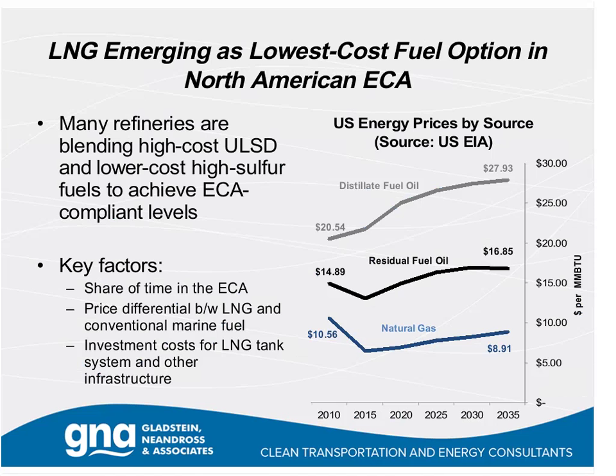When we look at the fuel side, we really do see LNG emerging as not just the lowest-cost fuel option now, but projected out into the foreseeable future. A comparison of natural gas, residual fuel oil, and distillate fuel oil stretching out to 2035 shows what we're already seeing at the pump—because of the supply of natural gas in North America decoupling from the global oil market in recent years, we see a long-term trend of cheaper natural gas. Many refineries are blending high-cost ultra-low-sulfur diesel with lower-cost high-sulfur fuels to achieve ECA-compliant levels, creating a very high-cost fuel.